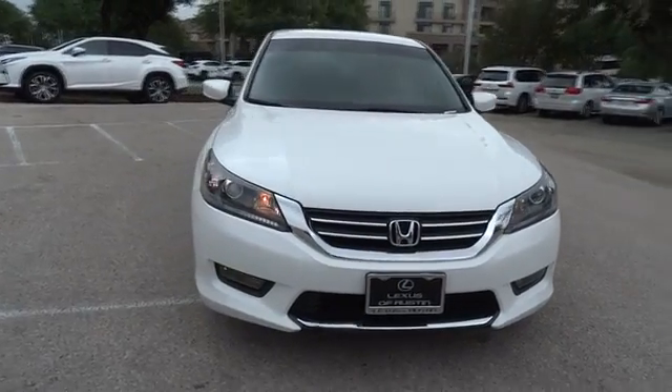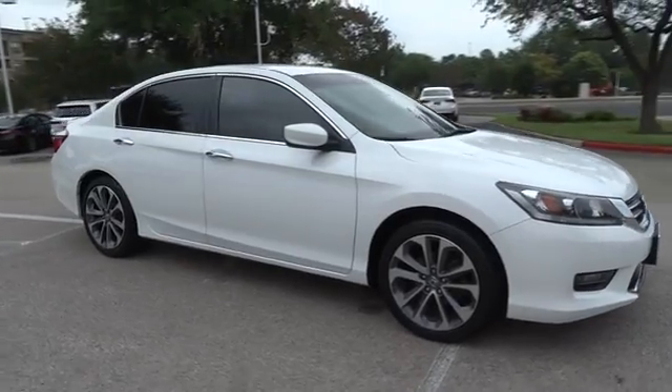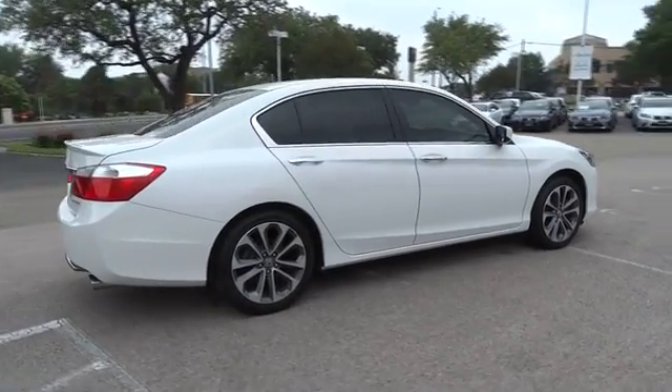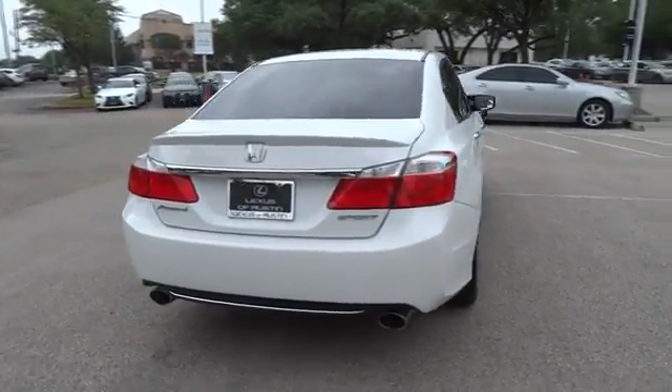The 2014 Honda Accord — ingeniously simple, yet overflowing with luxury and technological creativity. All that and more in the Accord. This vehicle has less than 35,000 miles. Here are some of this vehicle's great options.